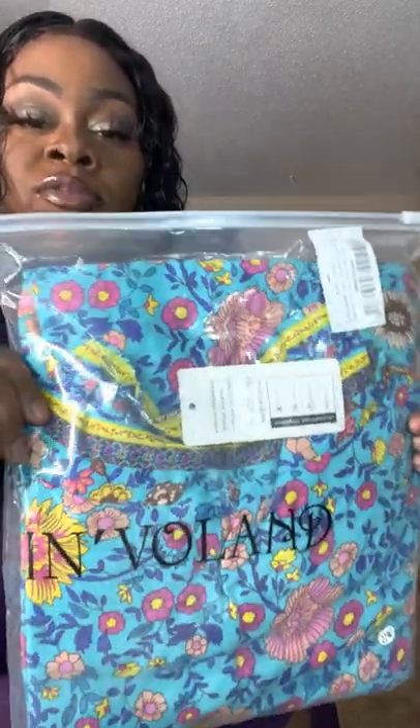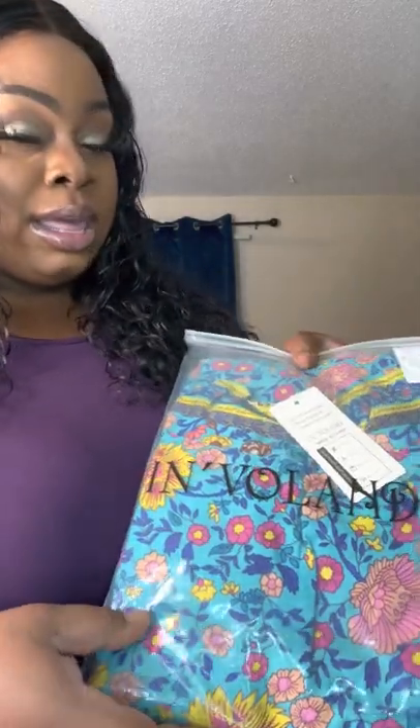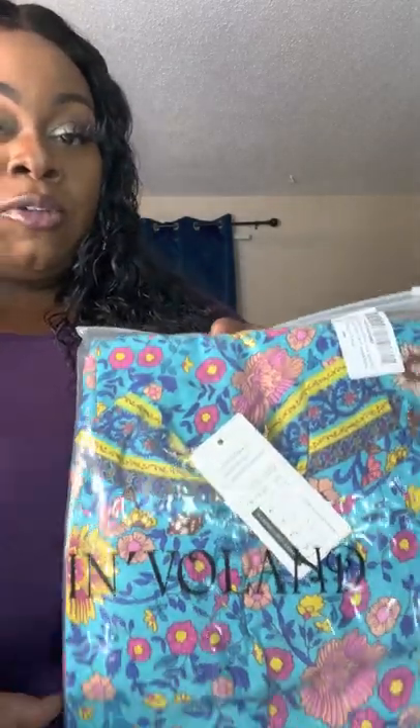You guys, it's super freaking bomb. The quality alone blew your girl away — it is absolutely spectacular. So I have one more piece I want to show you guys. Let me show you how your items will come packaged — packaged very well, you guys. This is the company name, Involand.